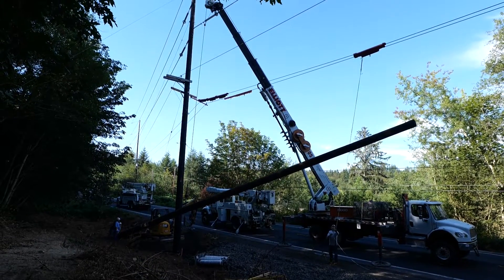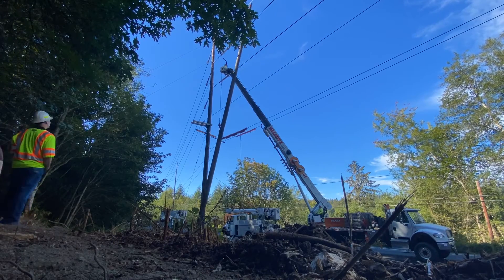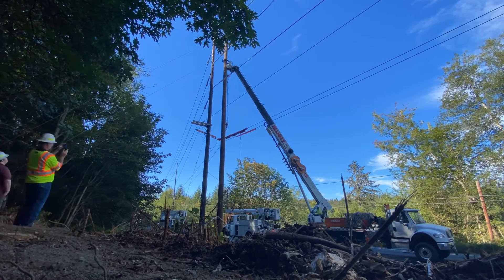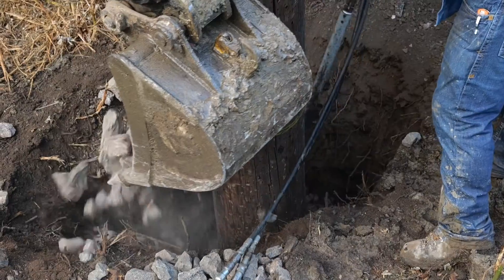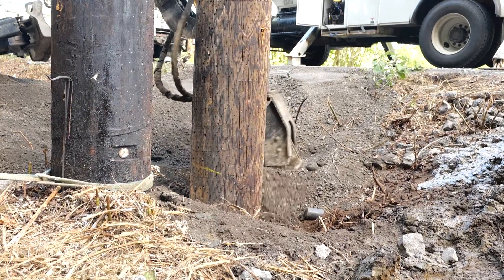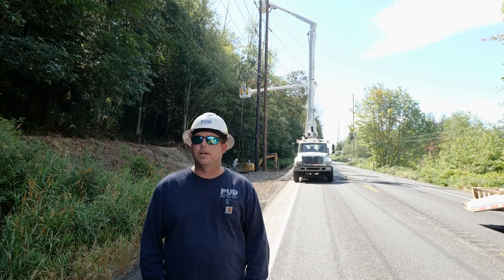This is 115,000 volts on top. We de-energized the 115 line on top, and the 7200/12470 is energized on the bottom as we speak. The hazard of the job is getting that 80 foot pole up through that hot distribution circuit. Not a task that we do every day at the PUD.